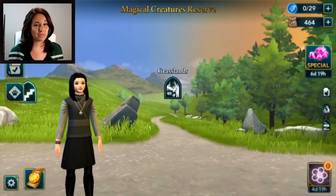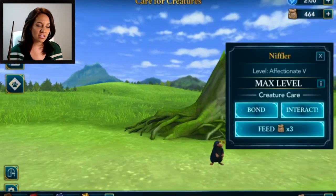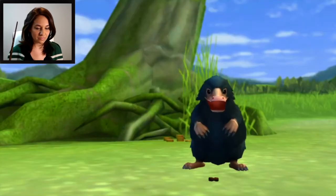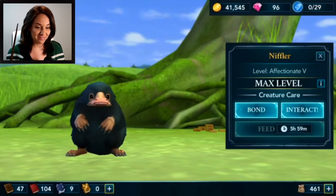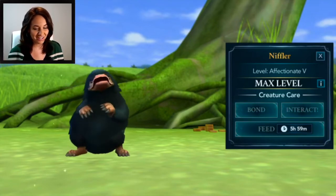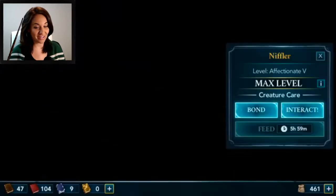That actually gives us our first reward just by doing one three-hour class — two red books. All you have to do is one class to at least get a couple of books, which is pretty sweet. Now I'm going to the grasslands to give some attention to my two creatures. The niffler is my number one — I wonder how he handles seeing Delphi in different looks. Oh, a gem reward! I love when I get gems, even just one.